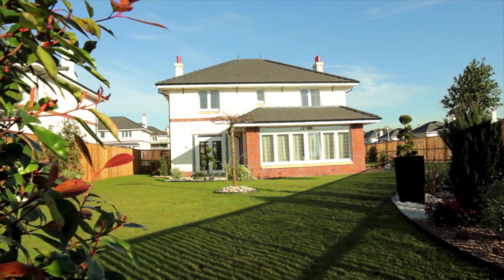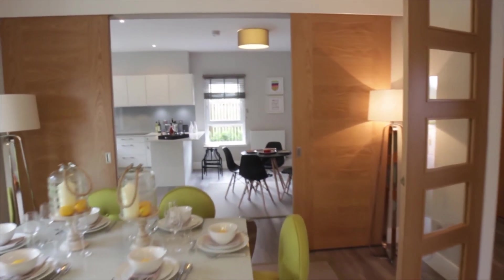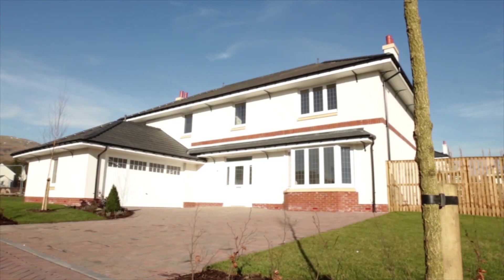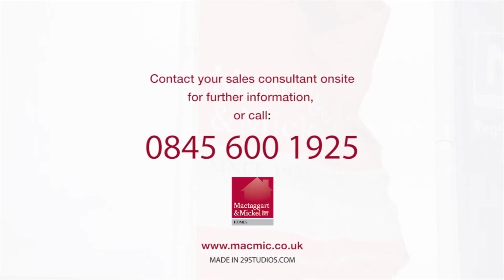Thanks for taking the time to watch our handover movie. We hope you found it helpful. If you have any questions or queries, please contact your sales consultant who will be very happy to help. From everybody at McTaggart & Mickle Homes, we wish you all the very best in your new home for many years to come. Thank you.